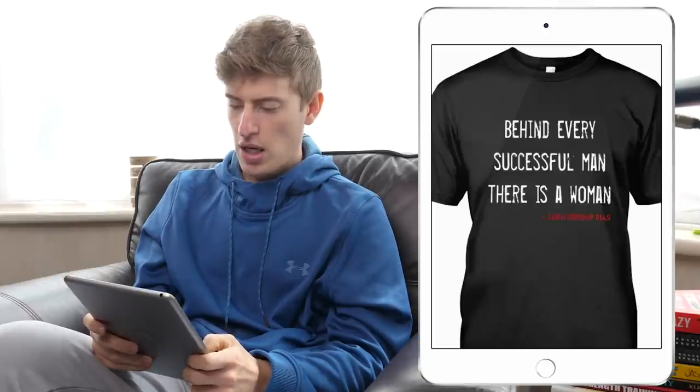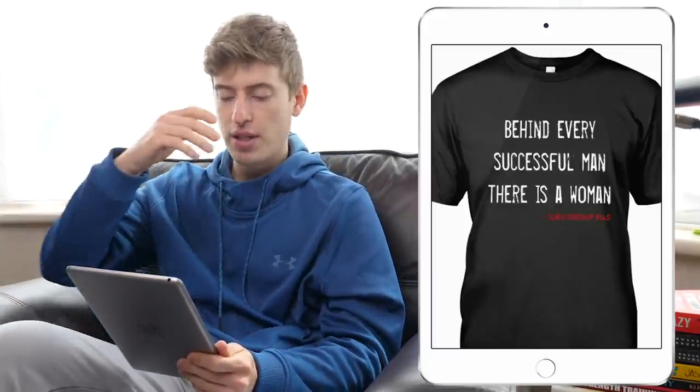Next design: 'Behind every successful man, there is a woman. Survivorship bias.' Let me start with what I think of the design. It's very basic — that's absolutely fine. There's one font, which is really good. It's a very common phrase, so that's good. That's kind of what I have for what I like about it.